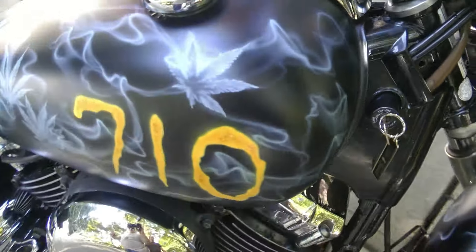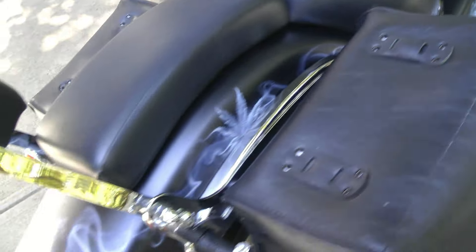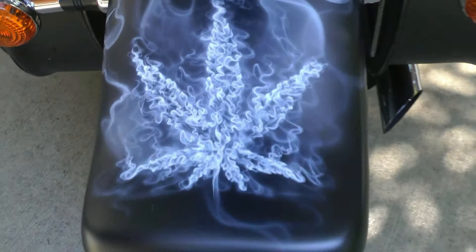I thought it would be a little heat score when I got it done, but I guess in today's world when they see this rolling around on the street, they understand that it's somebody with a prescription because I'm obviously not hiding anything. It's medicine, that's right. So it's not a heat score to drive one of these things around.